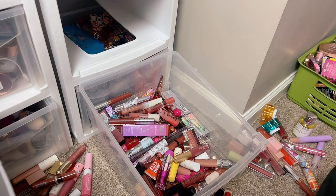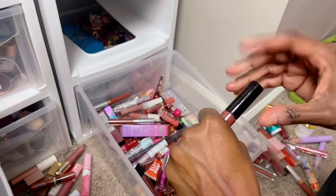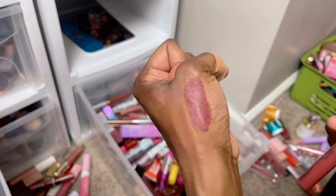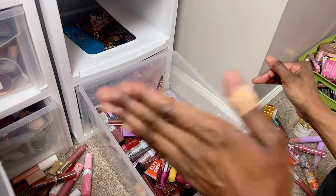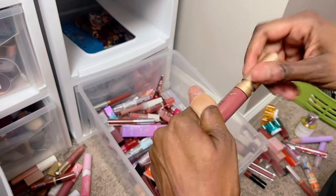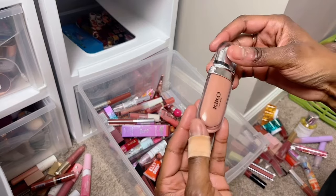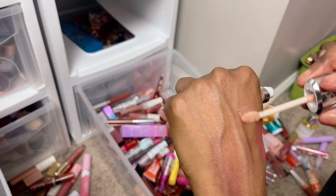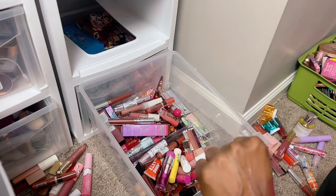NYX matte liquid lipstick in the shade Dust — I used to wear this and get so many compliments. You cannot get this anymore and I'm not getting rid of it, it just looks so good on the lips, it's matte but not drying. Two Faced Melted Matte in the shade Suck It — keeping this. Kiko Milano in shade 19 — a very pretty gloss with a great formula. Maybe, because I think I like that one.